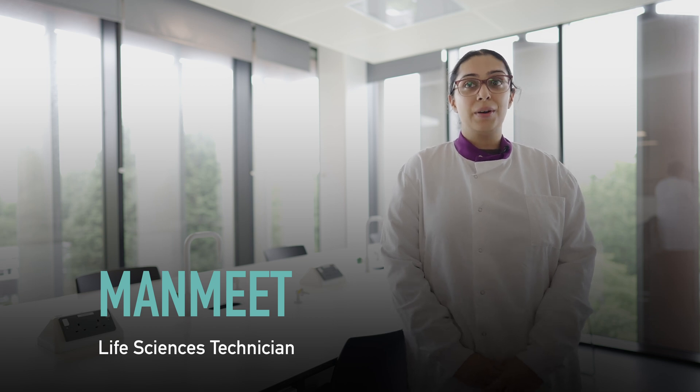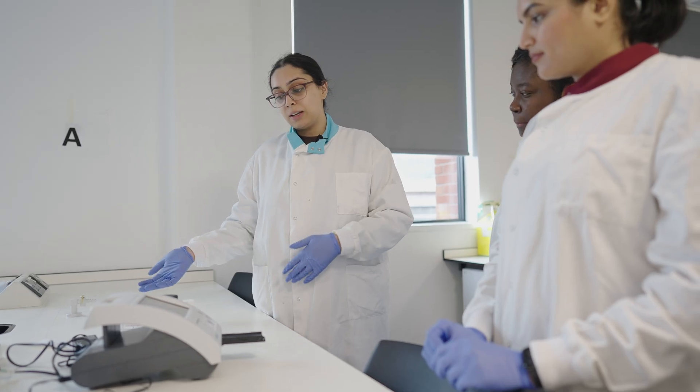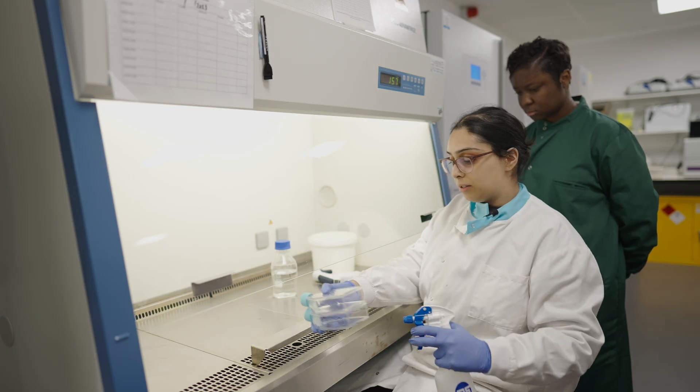Hi, my name is Manmi. I'm one of the life sciences technicians at VCU. I'm also a graduate on the biomedical sciences course here at VCU, and today I'll be going through the equipment and facilities that we have on the course.